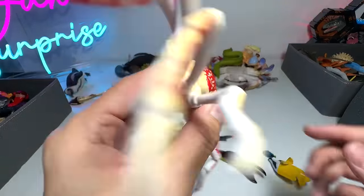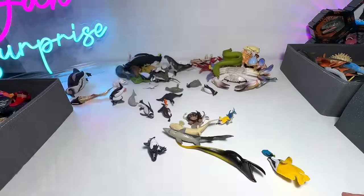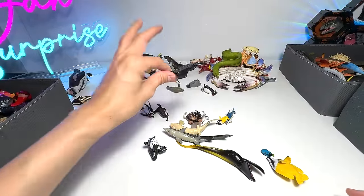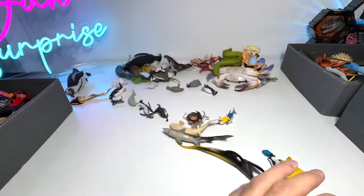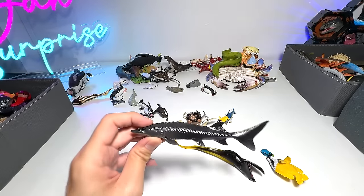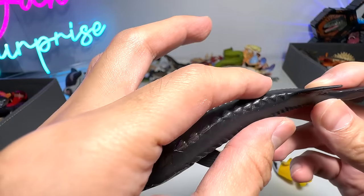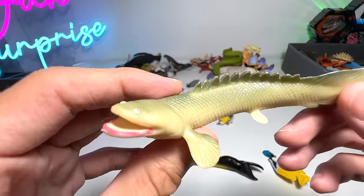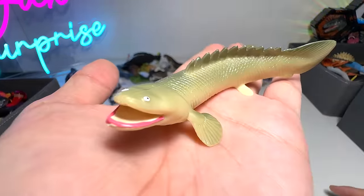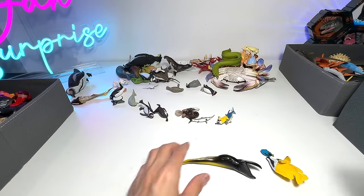This one should be a spider crab. Manta ray. Penguin. Sturgeon — it has a very aerodynamic body that allows it to swim really fast. This is a Nile perch — one of the very weird looking fish, I must say.